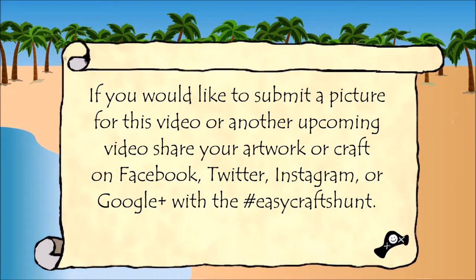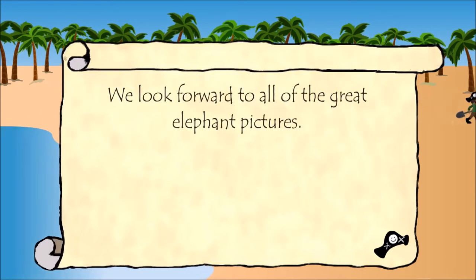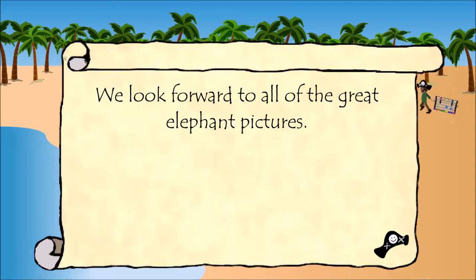If you would like to submit a picture for this video or another upcoming video, share your artwork or craft on Facebook, Twitter, Instagram, or Google Plus with the hashtag Easy Crafts Hunt. We look forward to all of the great elephant pictures!